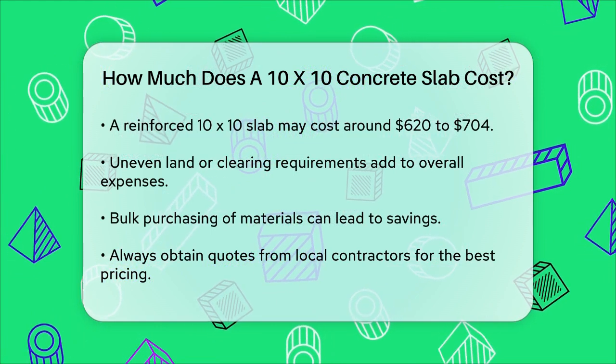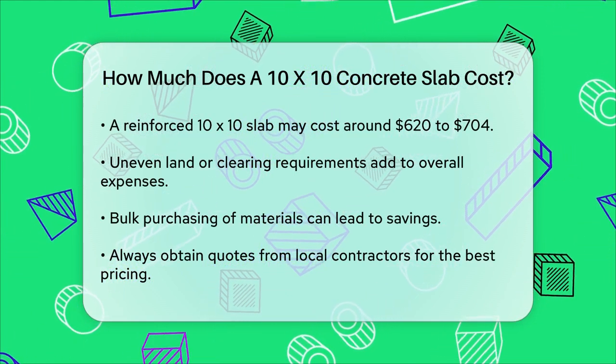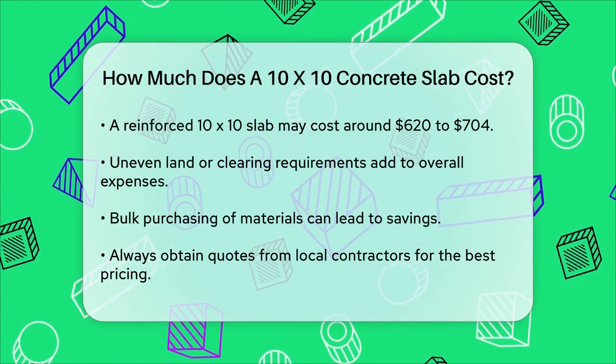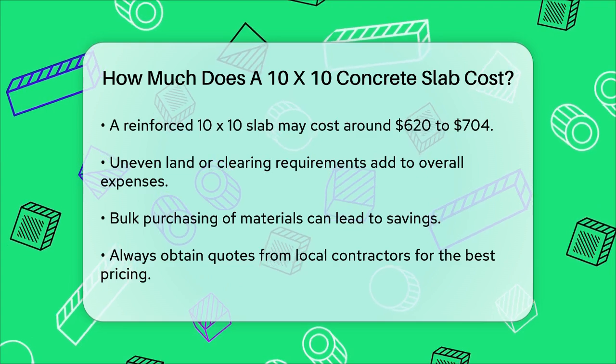Bulk discounts: If you're buying materials in bulk, you might be able to save some money. Purchasing concrete, rebar, and other supplies in large quantities often results in lower costs per unit.